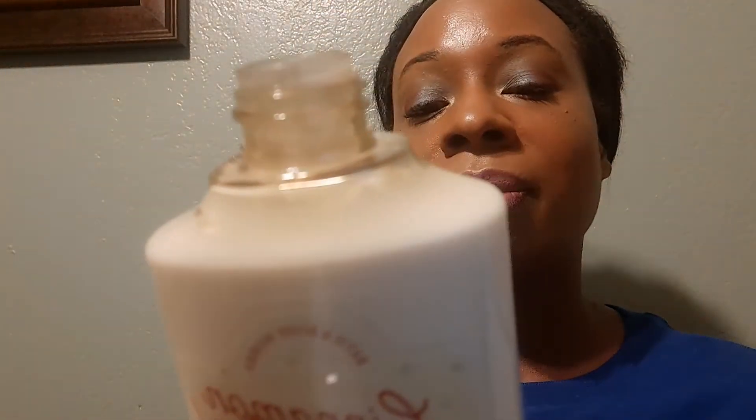I got Orange Vanilla Twist — juicy orange, summer sherbet, and vanilla cream — smells really good. And I got Cinnamon Donut Swirl lotion to go with the shower gel. This one's good: cinnamon, brown sugar, and fluffy dough.